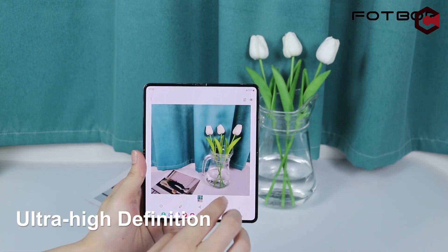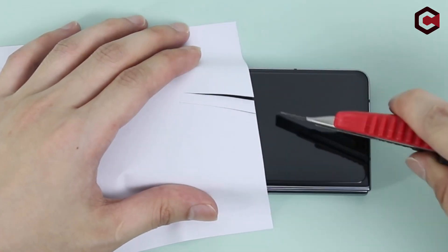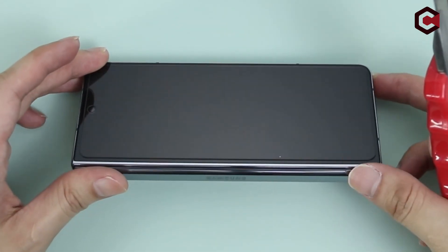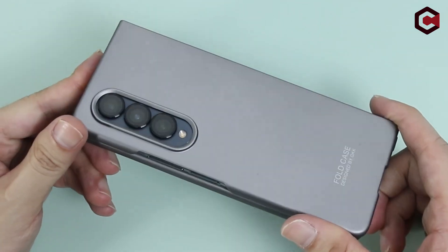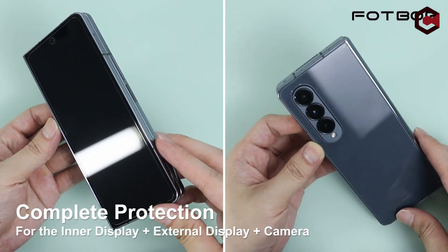In addition to its transparency, the FOPOR screen protector features high-response haptic touch technology, allowing you to enjoy the original touch experience of your phone. The screen's responsiveness remains intact, providing a seamless and smooth touch interface for all your interactions. You won't encounter any delays or disruptions while navigating through apps or typing messages, enhancing your overall smartphone experience.